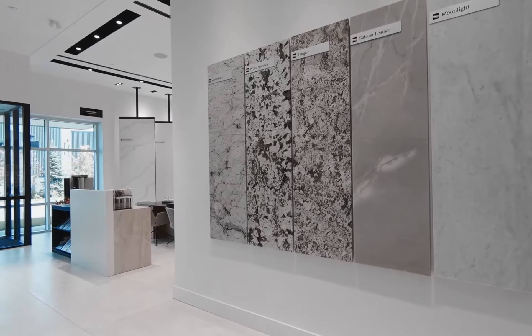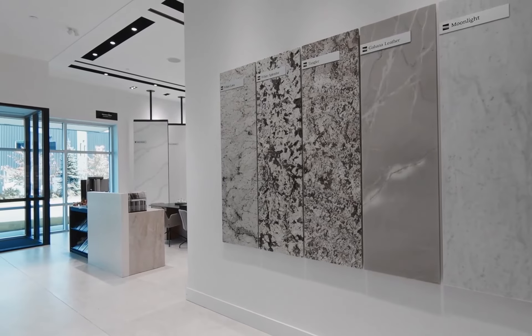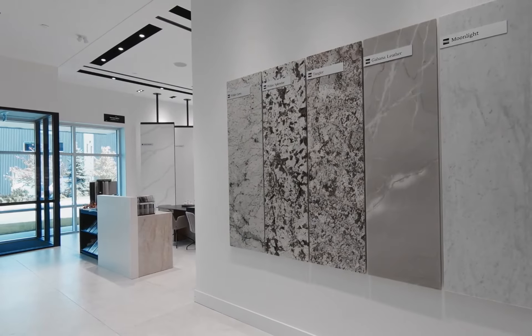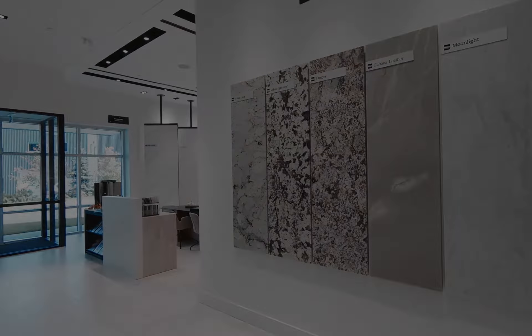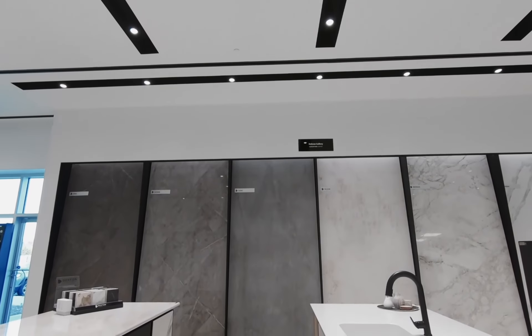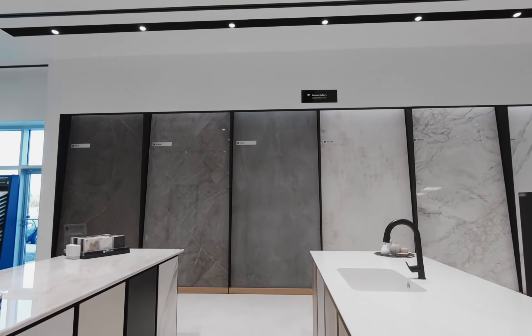Here we have our natural stone hallway where we present some of the colors available in our portfolio. Moving on to the Dekton Gallery where we showcase the large format slabs. Dekton is our ultra-compact surface manufactured at our headquarters in Spain. On se déplace actuellement dans la galerie Dekton. Le Dekton, c'est notre surface ultra-compact que nous manufacturons dans notre usine en Espagne.